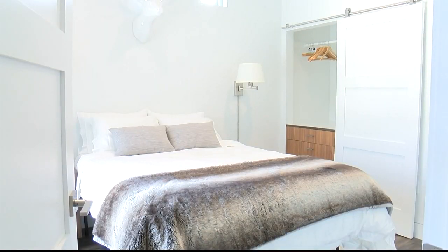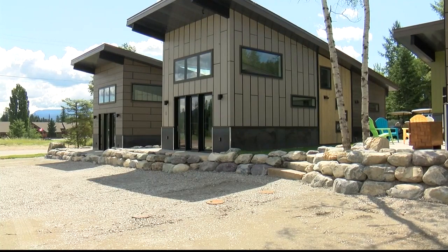These homes will set you back anywhere from $300,000 to $400,000, but they are available for vacation rental in Whitefish.